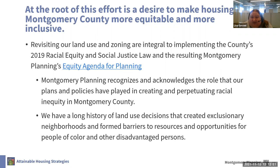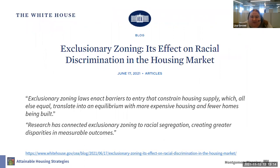We have a long history of land use decisions that have created exclusionary neighborhoods and formed barriers to resources and opportunities for people of color and other disadvantaged persons. Attainable housing strategies will not solve inequity in the county, but it's one step in many we hope to take to begin to address the barriers that exist for many households in Montgomery County to secure housing. For these reasons and more, we think now is the time to reform our single-family zoning standards.